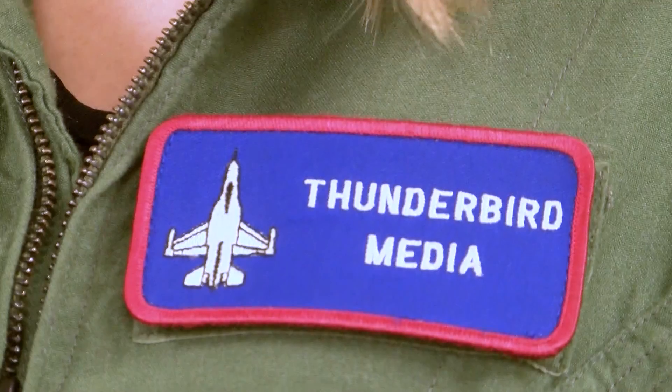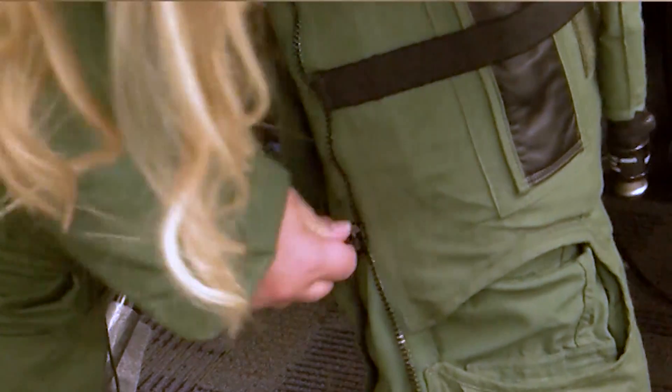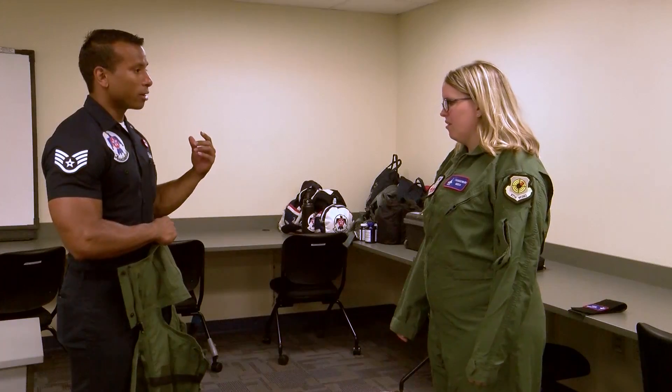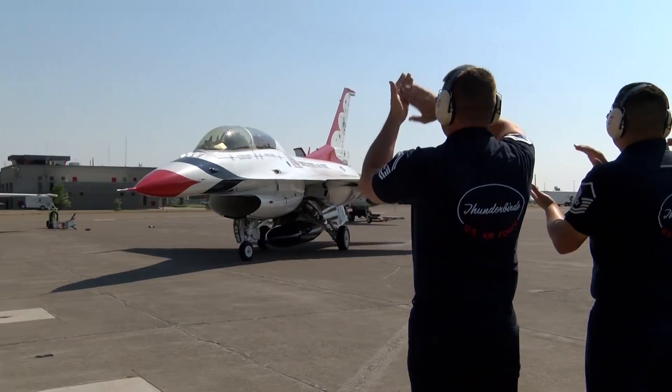Before taking to the skies with the Thunderbirds, I first had to be fitted for a G-suit and harness. The G-suit applies pressure to your lower extremities to force blood back up to your head, because when you're pulling Gs your blood runs from your head down to your feet. Gs is short for gravitational force — one G equals the force of gravity on Earth. Fighter pilots must withstand multiple Gs during different maneuvers. Lieutenant Colonel Kevin Walsh went through the plan and broke down every maneuver before we headed out to the runway. I feel confident our pilot is going to get us through today.